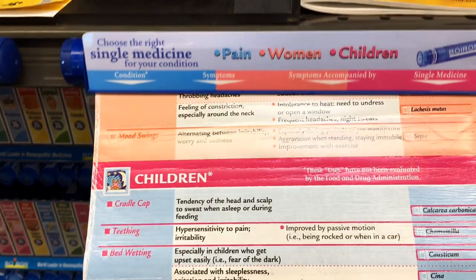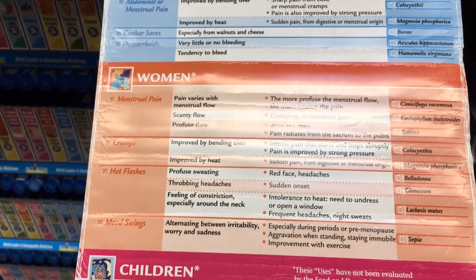If you go up to one of the Boiron displays, they typically have a pull-down chart of different symptoms. If you find yourself in one of these stores without a Materia Medica or repertory and need something quick, you can use these pull-down charts to very quickly find a remedy. It's not 100% accurate, but it is another way of helping to diagnose which remedy is right for you.